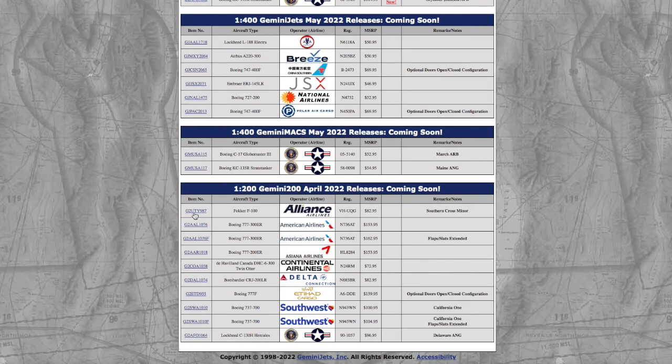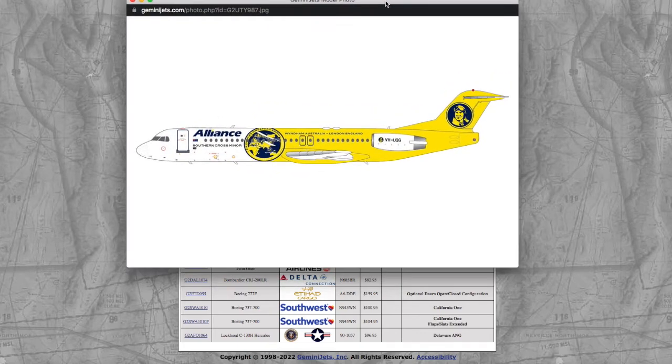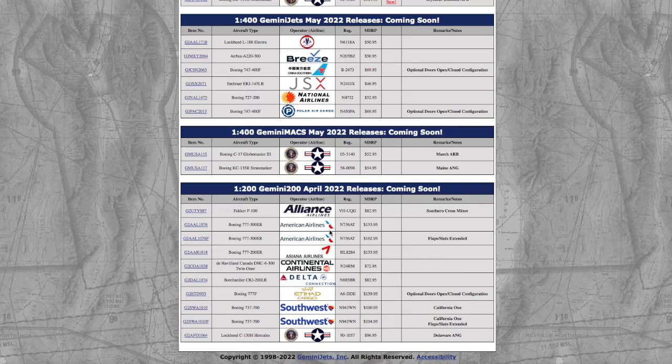Continuing on to the 1:200 models, we have a Fokker F-100 in the Wyndham Southern Cross Minor livery — I believe this is supposed to honor an Australian aviator who made it all the way from Australia to London in the 1920s or 30s. Registration is VH-UQG, and it's $82.95.